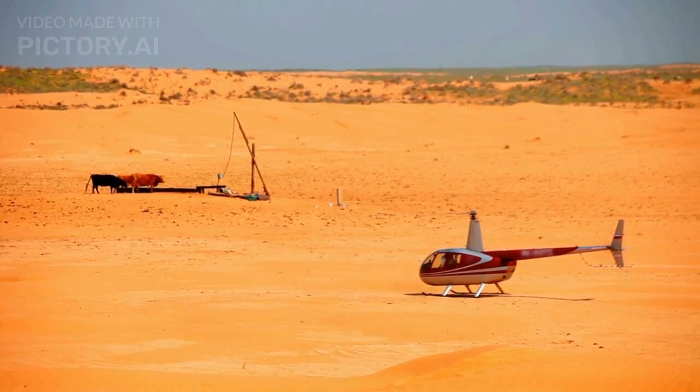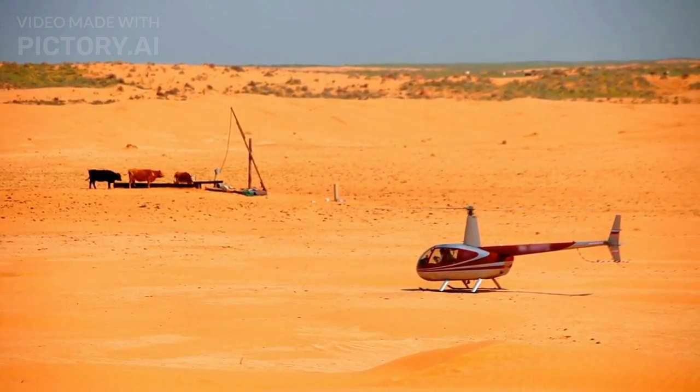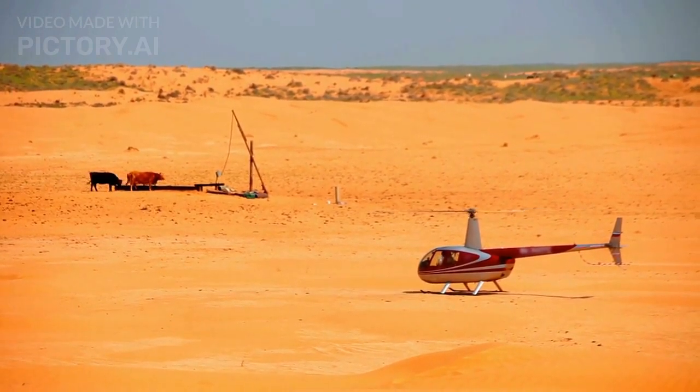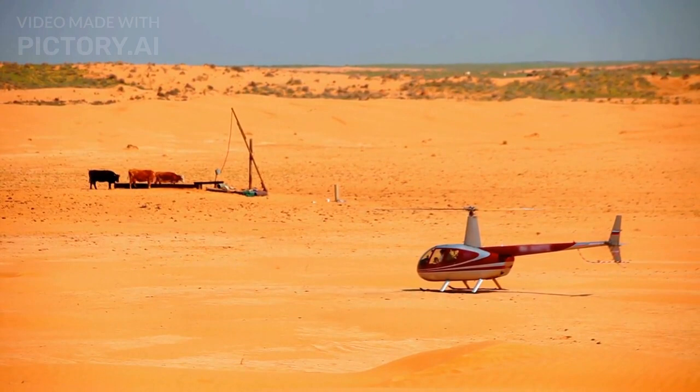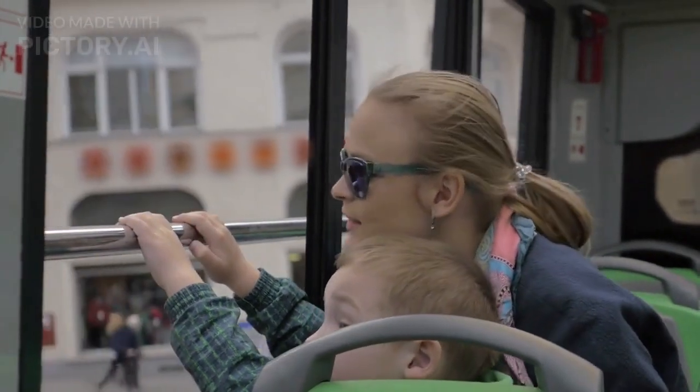Dubai Safari Park offers more entertainment and includes more than 3,000 animals. It is divided into five main sections: the African and Asian village, the Arabian village, the Arabian desert safari, the explorer village and the adventure valley, with many more that you can see on a bus tour around the park.